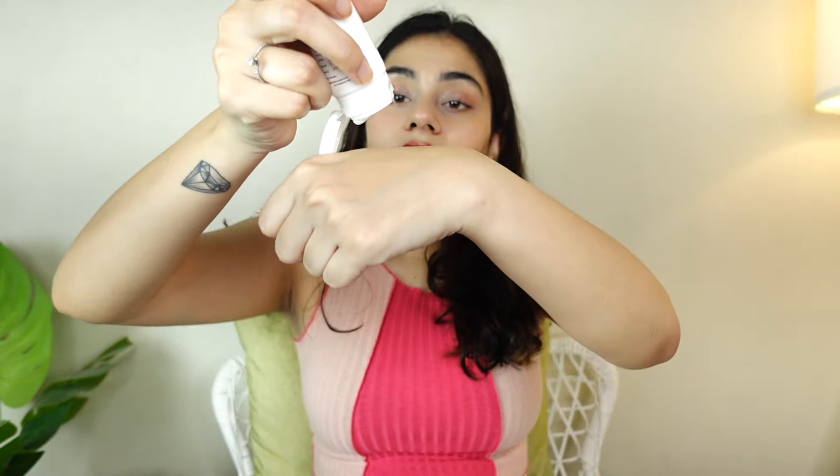The last and very important thing to keep in mind is white cast. White cast, although it may have some skin benefits, doesn't look good and can be greasy. As I mentioned, this sunscreen is already labeled as non-greasy, so it's time to test it out and see what it looks and feels like on the skin.